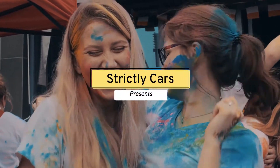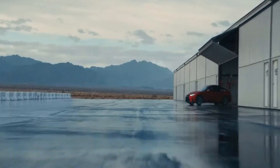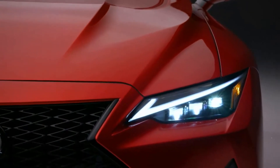Hey guys, welcome to Strictly Cars. The 2022 Lexus IS looks the role of a small sports car with its sculpted design and luxury interior.